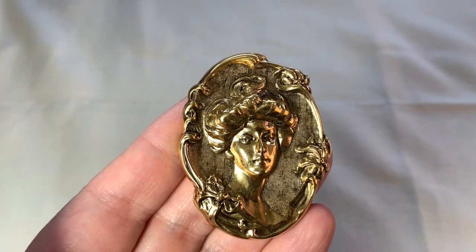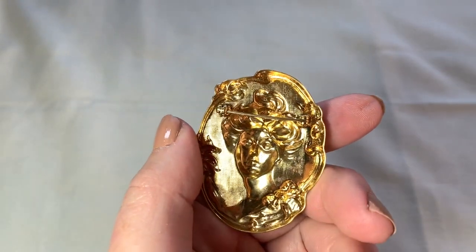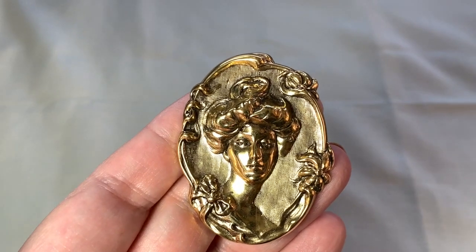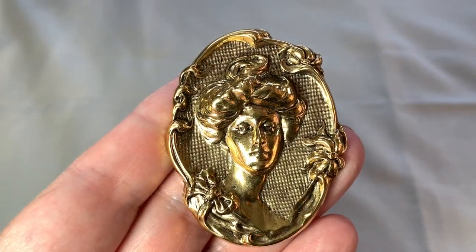So I got this little Gibson Girl brooch. That is a repro — you can tell it's new. But I thought she was sort of beautiful. She's in great condition. I really like that one.